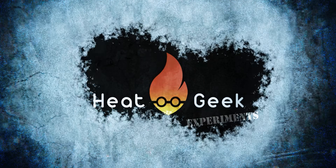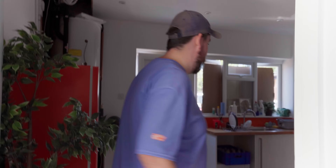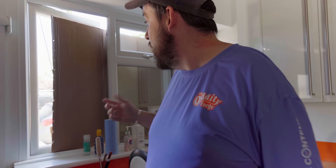Hi guys, you might recognise my voice. I'm producer Harrison and I just wanted to make this really quick video to show what these so-called heating engineers are doing to cool their office in the extreme summer heat. Let's go and have a quick look around the building. The first marvellous invention I need to show you is in the Heat Geek kitchen - it's south facing and the intention is to block sunlight from coming in and heating the kitchen, with the windows and door slightly open.